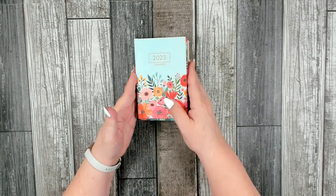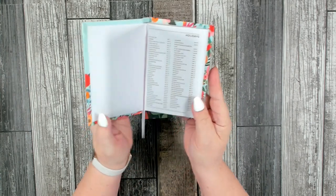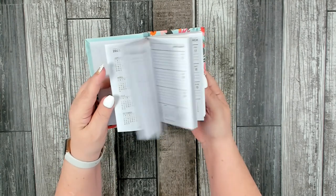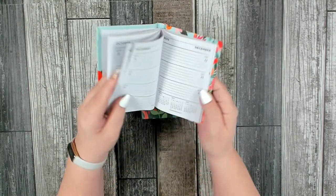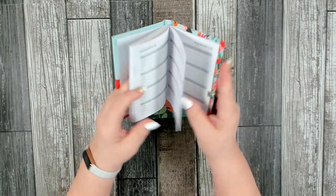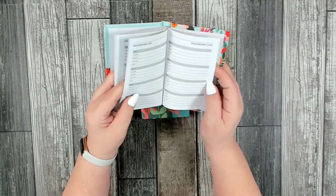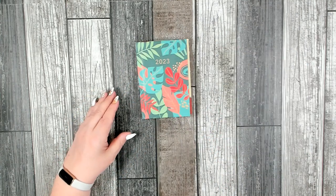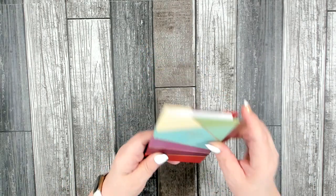I also found these really cute little planners for 2023 — they're pocket size so you can put them in your purse or book bag. They have all the holidays and little places for notes for the whole year, plus password logs and other note areas. I thought that was really cute and I did pick up three of these.